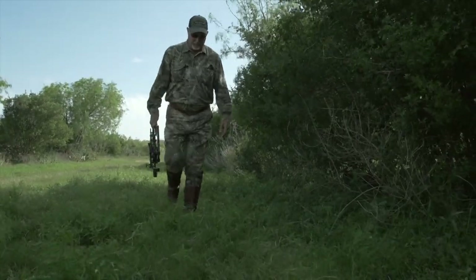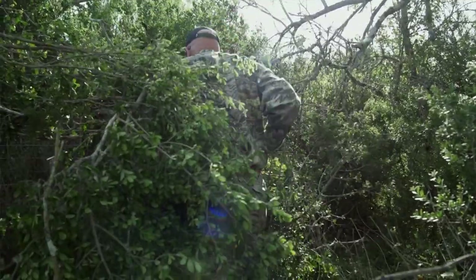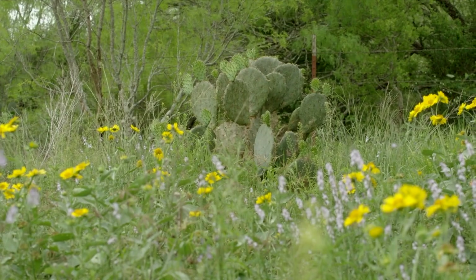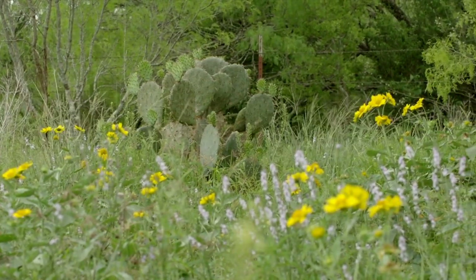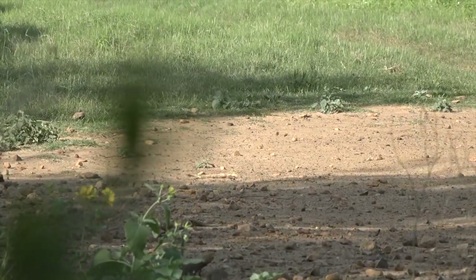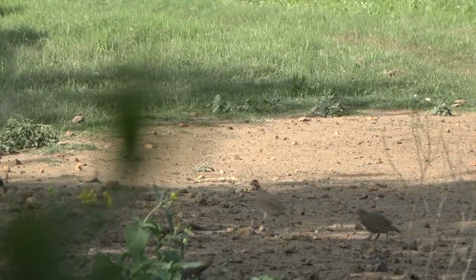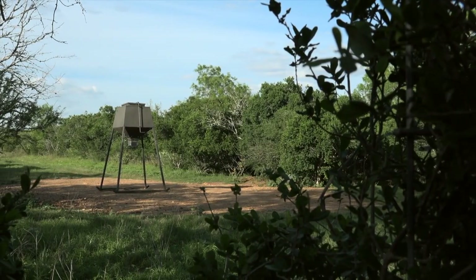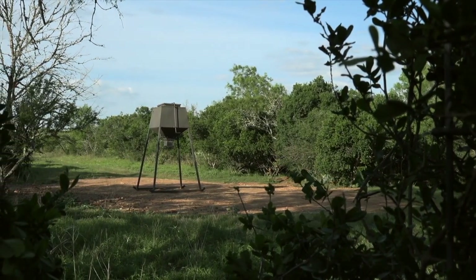First set up for my hunt with my bow to try to get a hog — Jacob helped us set up a ground blind. Hopefully tonight the new breed bow is going to get put to work and I can get my first kill with it.